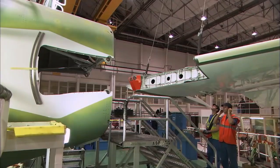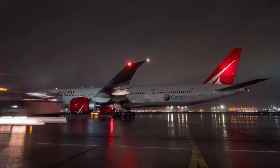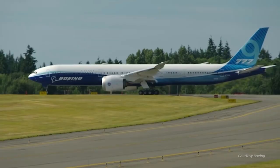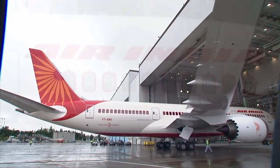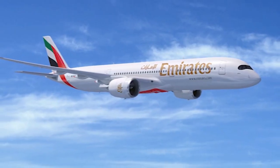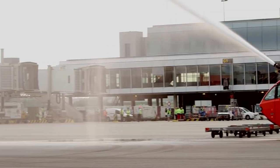Moreover, the A350's attraction to passengers cannot be overlooked. The popularity of the airplane among travelers, who value its roomy and luxurious cabin, benefits airlines. Because of the broader seats, higher ceilings, and bigger windows of the A350, flying is more enjoyable, which promotes customer loyalty and repeat business. Positive passenger experiences improve customer satisfaction ratings and the airline's reputation as a whole.